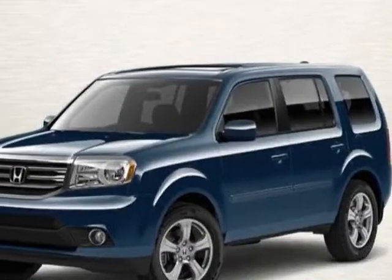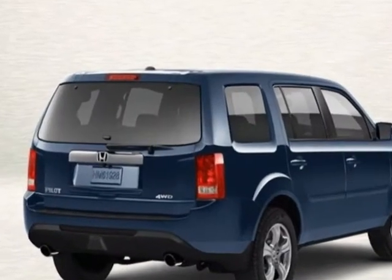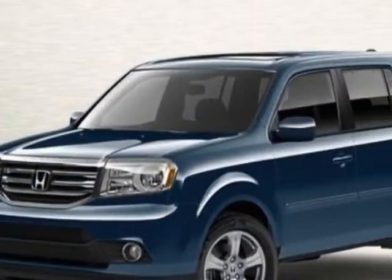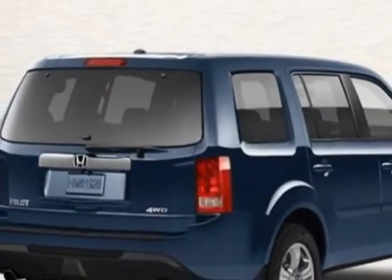Check out this new 2013 Honda Pilot. For your protection, this vehicle has a full factory warranty. This vehicle gets an estimated 17 miles per gallon in the city and an estimated 24 on the highway.